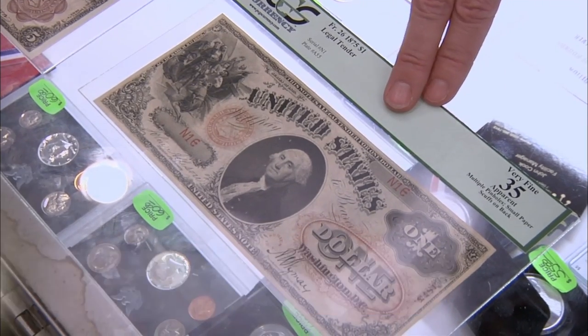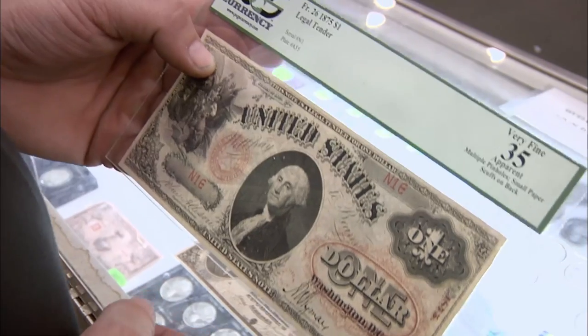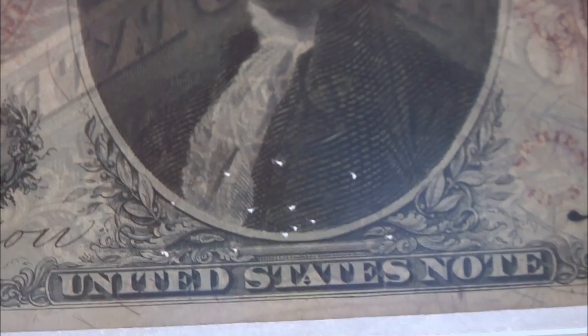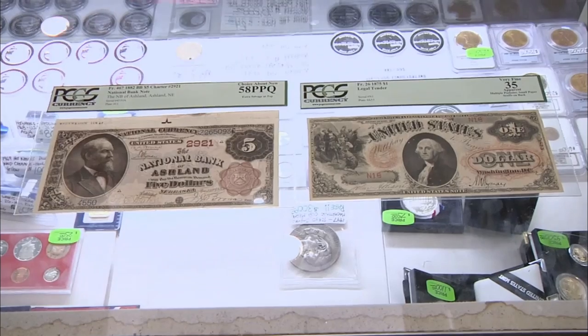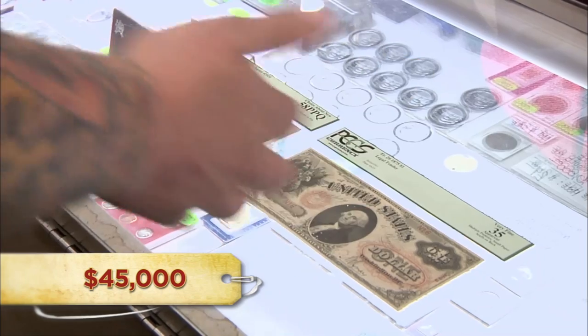The interesting thing I noticed about this bill is the serial number — look, it's number one. Yeah, that's really cool, actually. There are a few condition issues with it. You see the holes in the face? Yeah, I think I probably put it on my bulletin board when I was younger. That's hilarious if that's what you did. So how much are you looking to get? I'm looking for $29,000 for the $1 bill and $16,000 for the $5 bill.